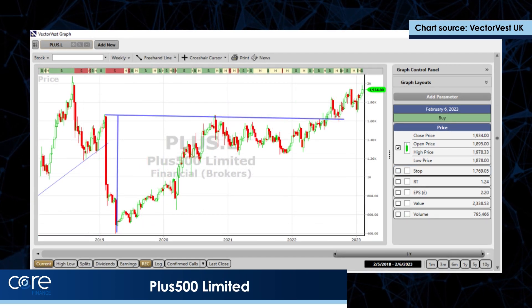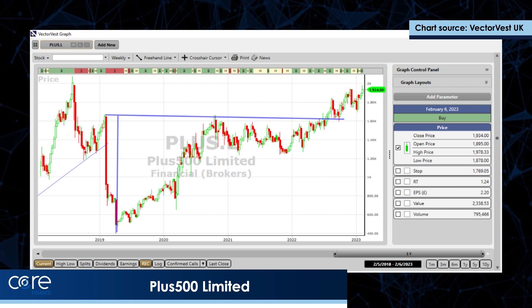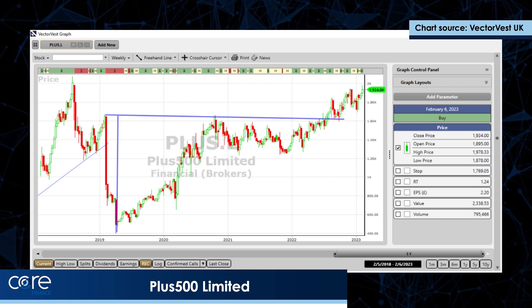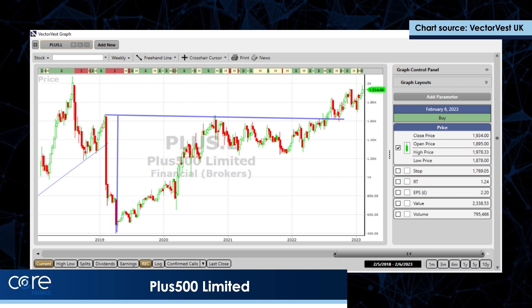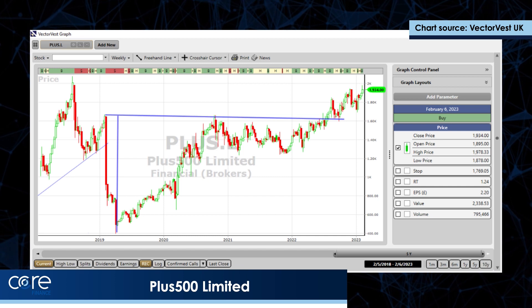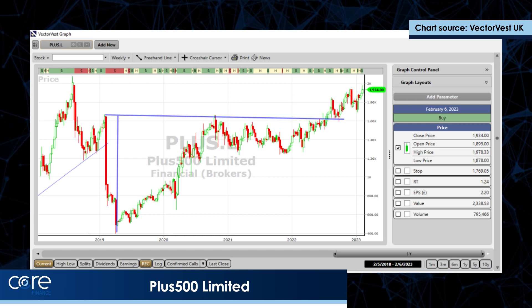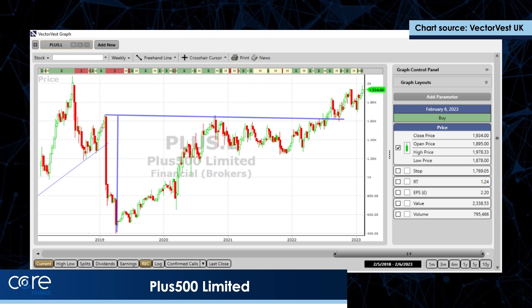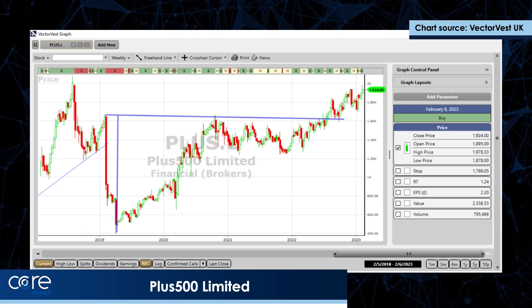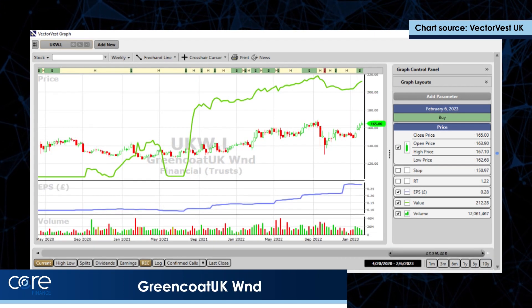Plus500 had a very good week. I spoke about it last week — it was granted access to another territory in the world to sell its spread betting and stockbroking services. That looks to me as if it wants to break that three-year high, and based on the pattern there's a huge target on that share, so that looks great.